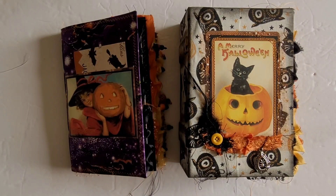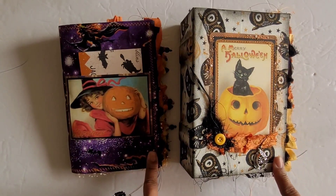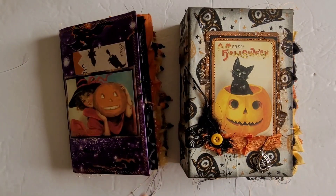Greetings! Welcome back to Pink Odd Bird. Today we are here to take a look at the next set in the Halloween release. So let's go ahead and get started.